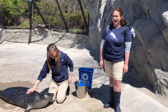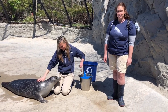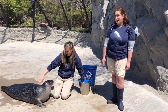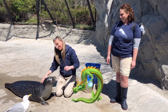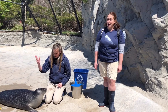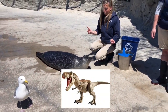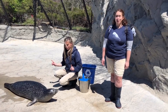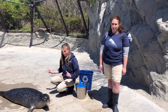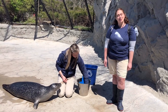All right guys, last question. What do you think a seal's main predator is? Do you think that they are preyed upon by dragons? Do you think that they're preyed upon by dinosaurs? Or do you think that sharks are a main predator? That's right! Sharks are one of seals' main predators.